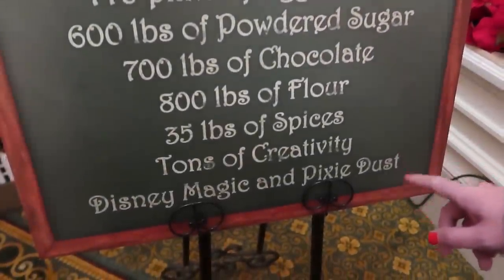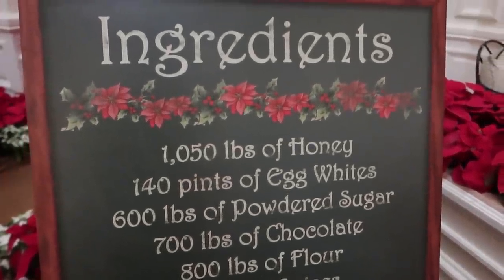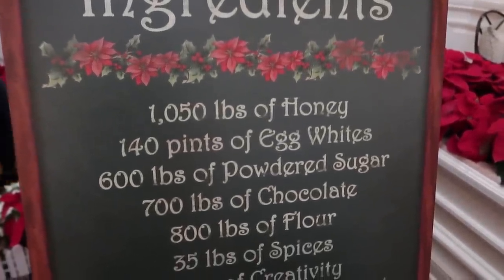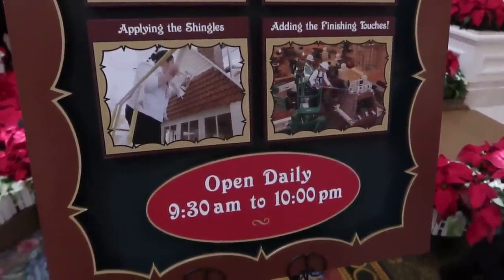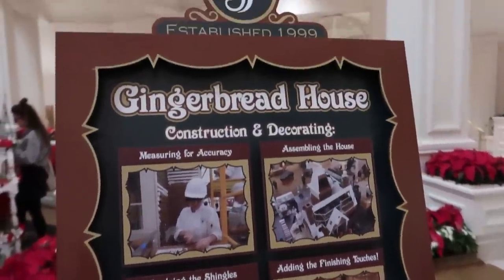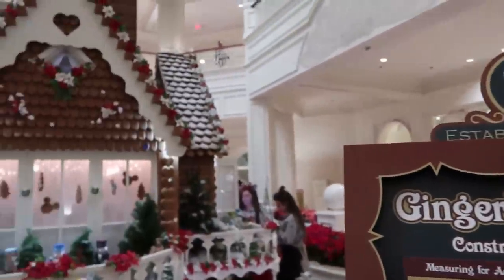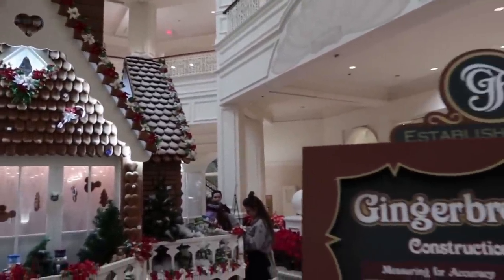Wow — 600 pounds of powdered sugar! They don't want to give away their secret blend of herbs and spices — 35 pounds of spices, tons of creativity, Disney magic and pixie dust. At the bottom of the sign they have the hours — this is open from 9:30 until 10 p.m. The house will always be here in the lobby, but if you want to buy something from the gingerbread house you need to come before 10 p.m. They've been doing this since 1999.